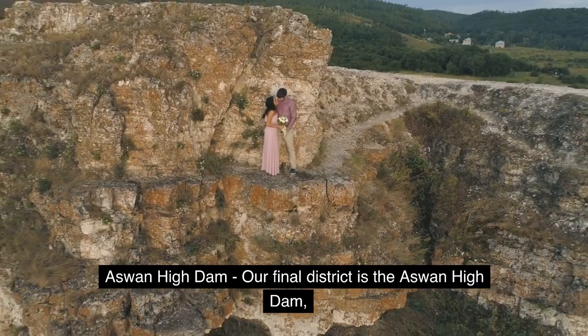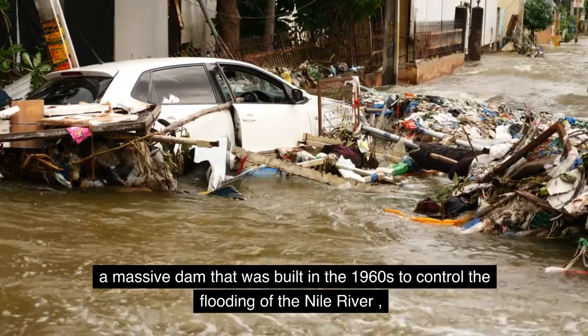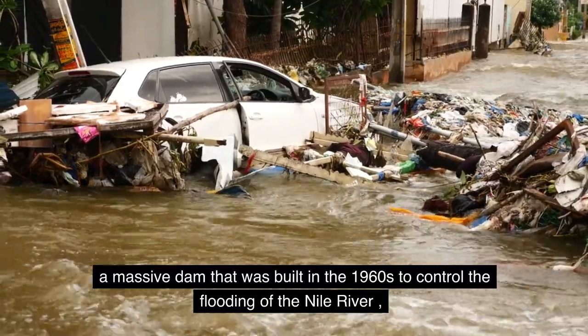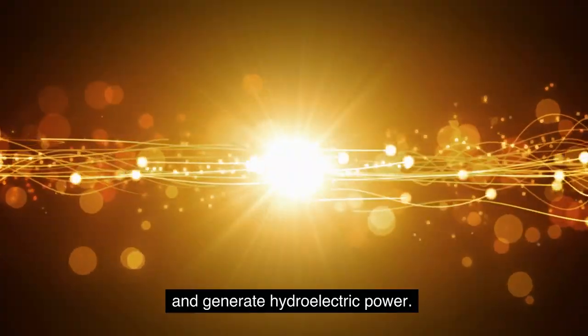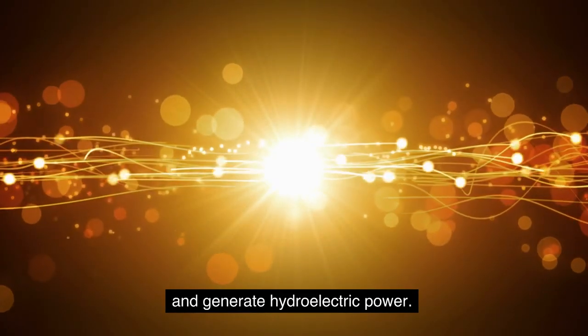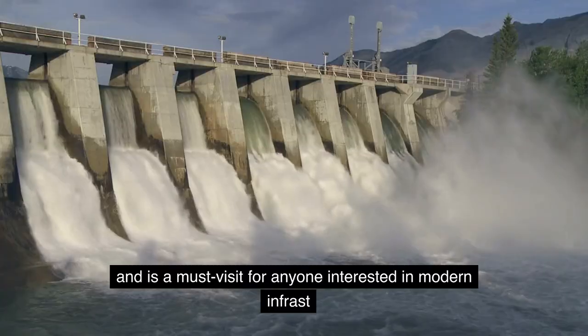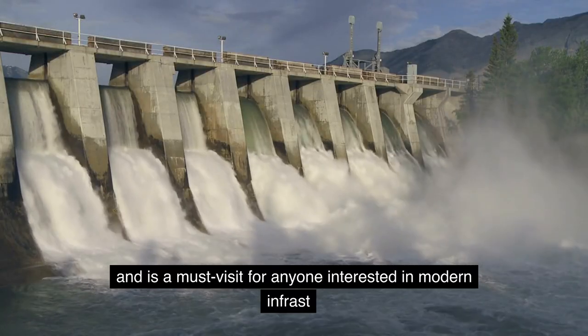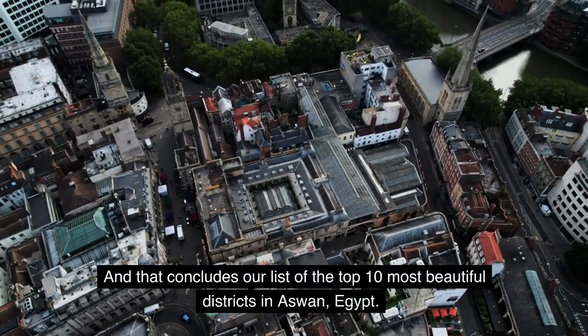Number ten: Aswan High Dam. Our final district is the Aswan High Dam, a massive dam that was built in the 1960s to control the flooding of the Nile River and generate hydroelectric power. The dam is a remarkable feat of engineering and is a must-visit for anyone interested in modern infrastructure.